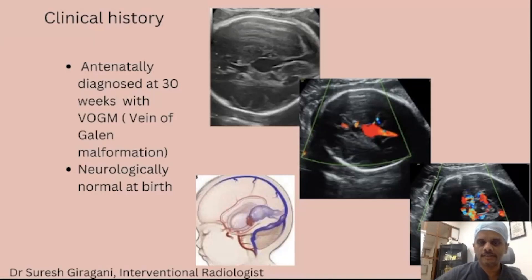Hello friends, I am Dr. Suresh Giragani, interventional radiologist at Apollo Hospital Jubilee Hills. Today I am going to discuss about one interesting and rare vascular anomaly seen in newborns and infancy — that is vein of Galen malformation.